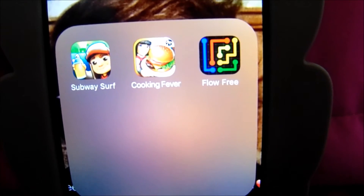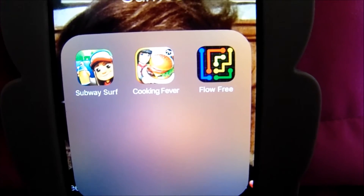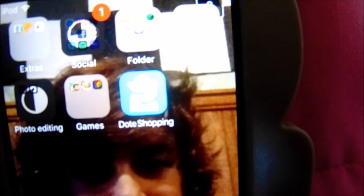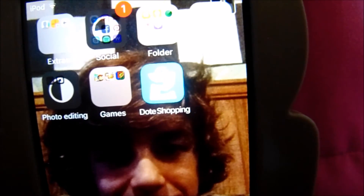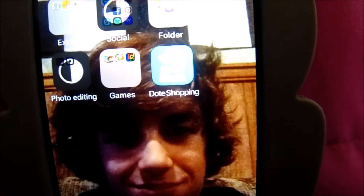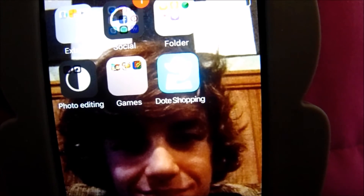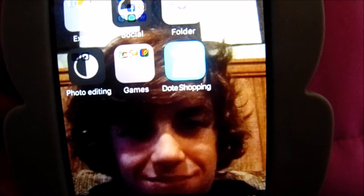Next is my games — I have Subway Surf, Cooking Fever, and Flow Free. And the last thing I have is this Dope Show shopping app. I think it's for people in the USA, but I don't use it. I've tried to, and I don't think Canadian shoppers can shop on there unless they want to pay American dollars.